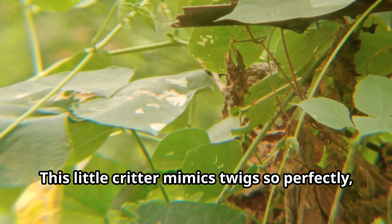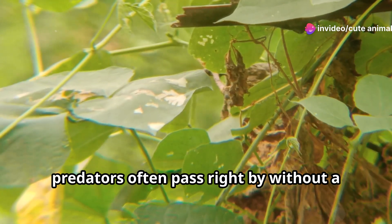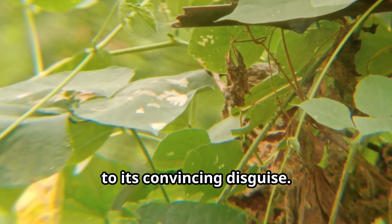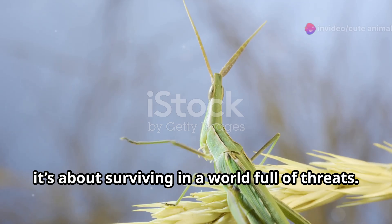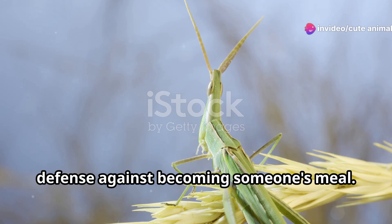Take the twig weta, for example. This little critter mimics twigs so perfectly, predators often pass right by without a second glance. Its body shape, colour, and even the way it moves all contribute to its convincing disguise. It's not just about looking like a stick — it's about surviving in a world full of threats. The twig weta's camouflage is its best defence against predators.